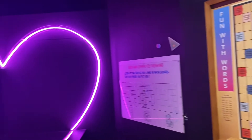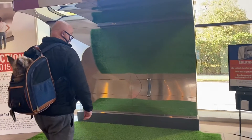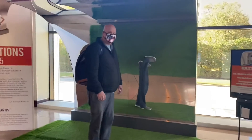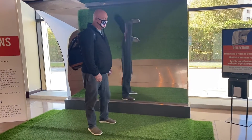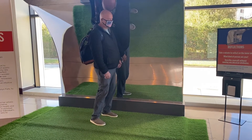Brain games. All right, let's see what this reflection is. Go backwards.